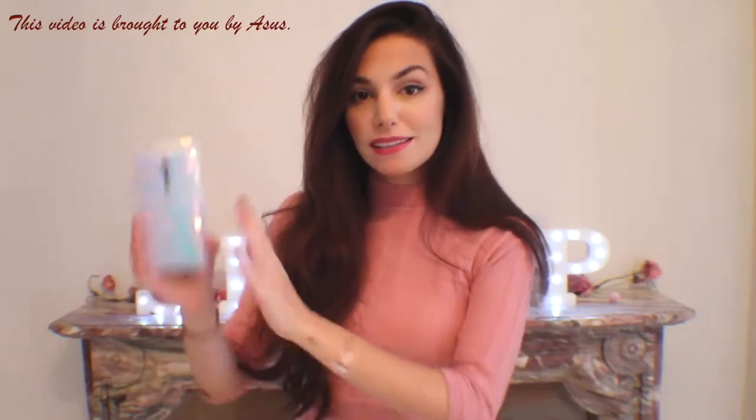Hey! Today, as promised, I'm here with a lookbook inspired by the Zenfone 2 Deluxe case that I designed for the ASUS Incredible Catwalk campaign. If you want to know more about it, I will leave a link to it down below. But for now, let me talk about my looks and show you them.